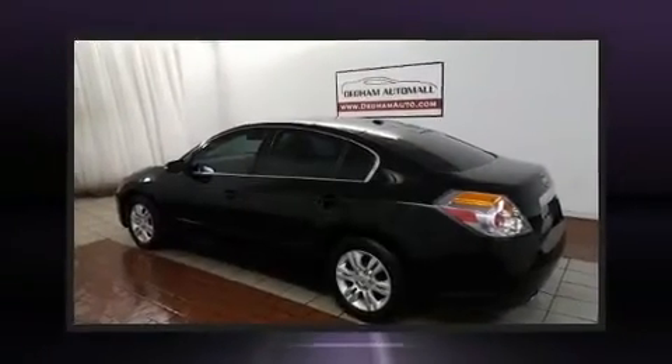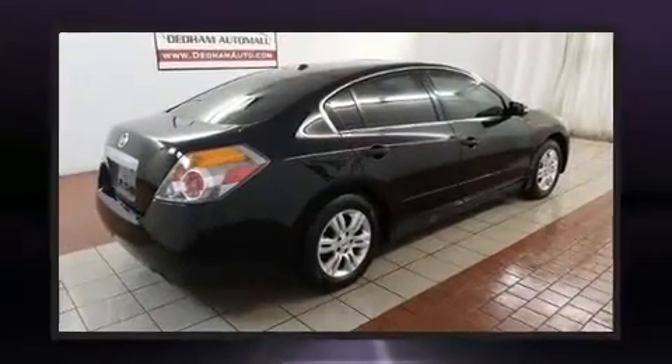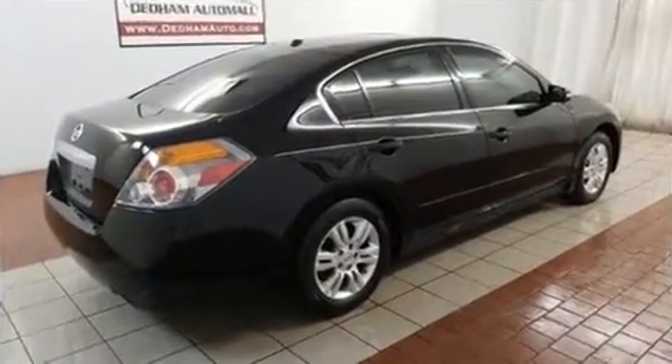Get excited about the 2012 Nissan Altima. This four-door, five-passenger sedan provides exceptional value. It features a front-wheel drive platform, an automatic transmission, and a 2.5-liter four-cylinder engine.